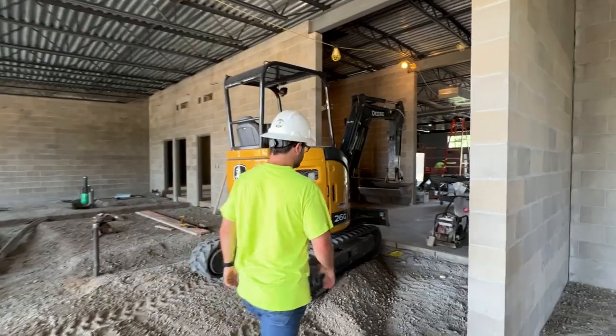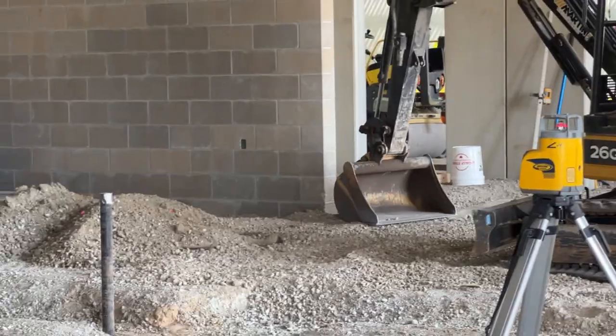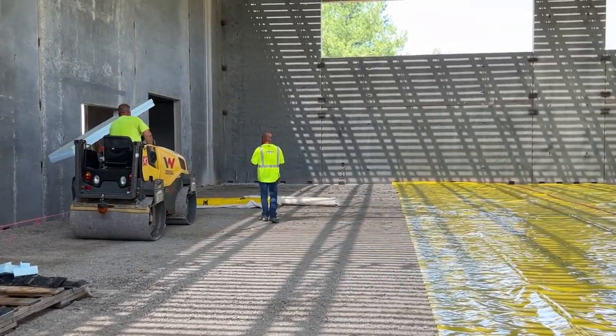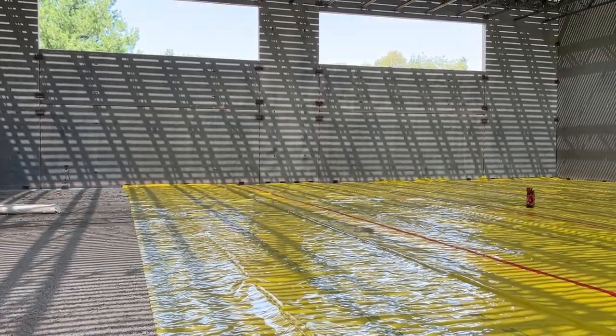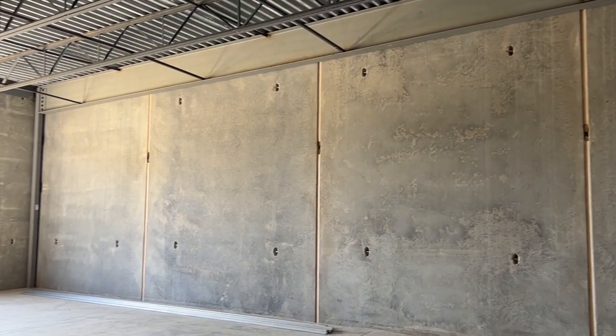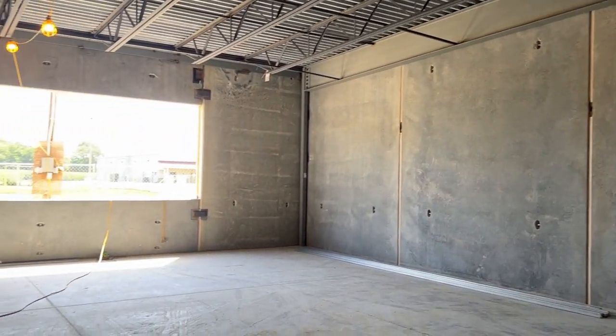We are getting ready to set up for pouring the remaining interior concrete floor — this would be for the gym, other classrooms, and conference rooms. We have also worked through setting the remaining pieces of the precast wall panels, and we will still have site grading and things like that going on in the near future.